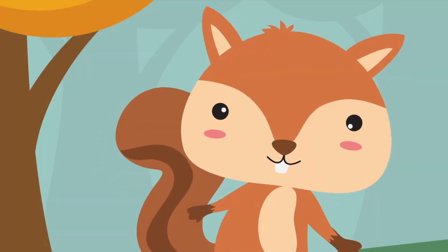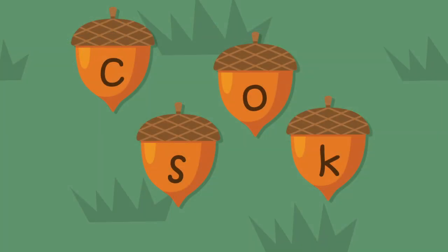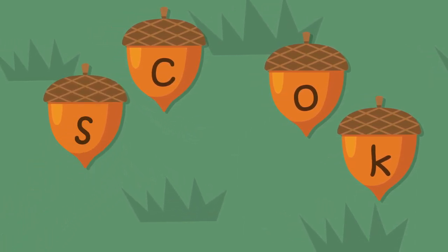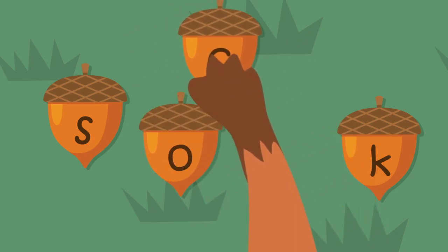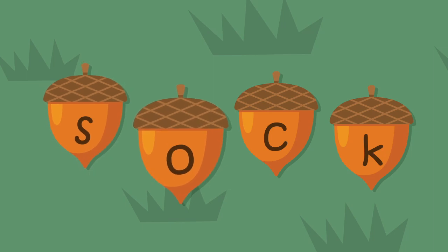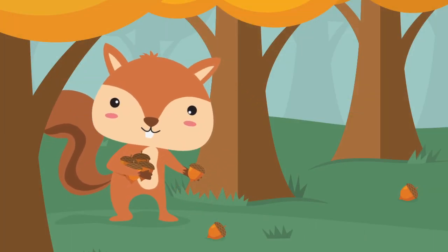Chet has one more word: sock. He knows that the word sock starts with an S. Which letter comes next? The O comes next. And then? Wow, Chet — you knew exactly how to spell sock. Sock. S-O-C-K. Did you spell the word correctly with Chet? Well, happy acorn collecting, Chet!